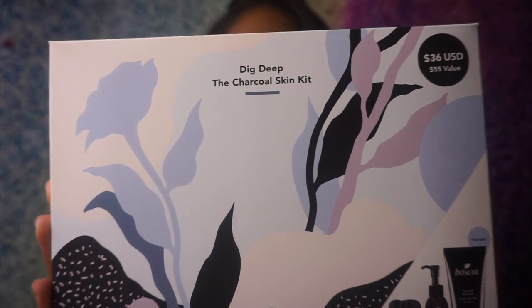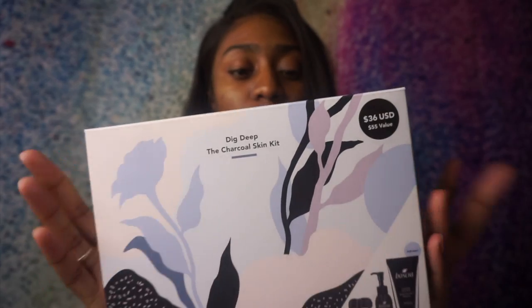I also have this Boscha Deep Charcoal Skin Kit, which you can also find in Sephora. This kit was $36. If you were to just get the luminizing black mask — which is really what I wanted — it's $34 on its own. But if you get this kit from Riley Rose it was $36, so I thought that was really great to get everything together. The mask is full size; it's a peel-off charcoal mask, and everything else is kind of smaller sizes.